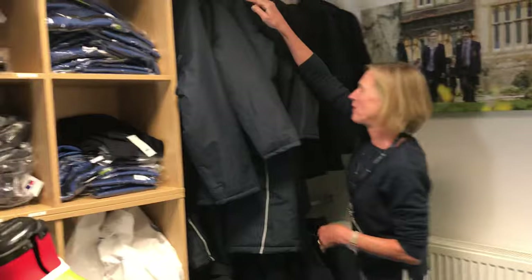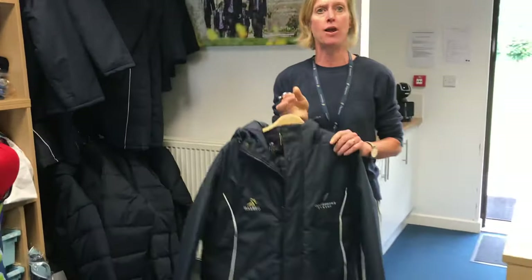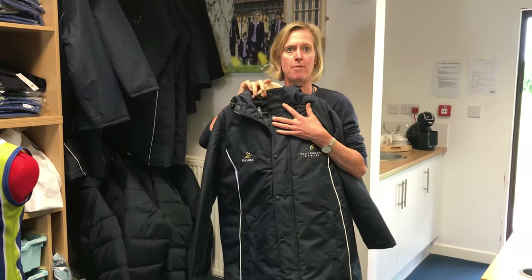And then for the big sports enthusiasts, particularly rugby and particularly the girls when they play hockey, we have the most lovely sub coats — and these are huge but they're meant to be huge.